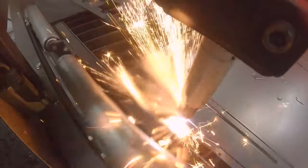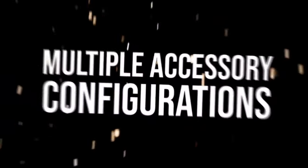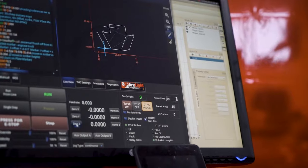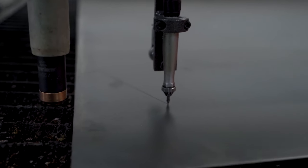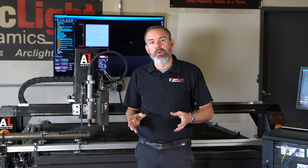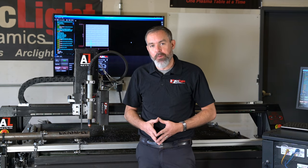We offer a wide range of accessory packages for your CNC plasma cutting system. At Arclight Dynamics we have a plate engraver as well as a pipe and tubing cutter. We also offer a CNC router kit and auto tracer for quick and easy scanning of templates. These accessory packages will help you increase your productivity in 2022.